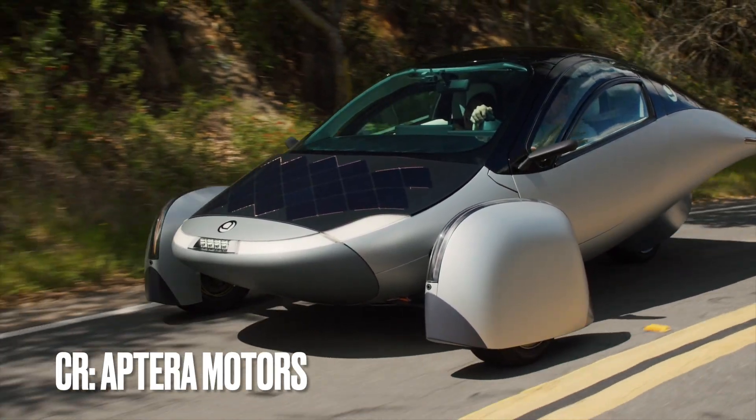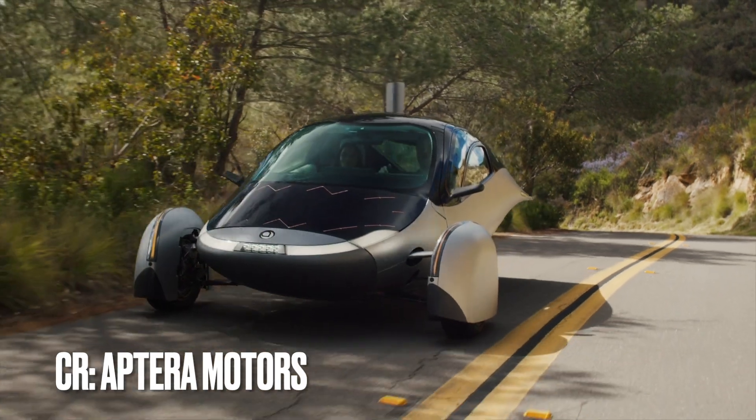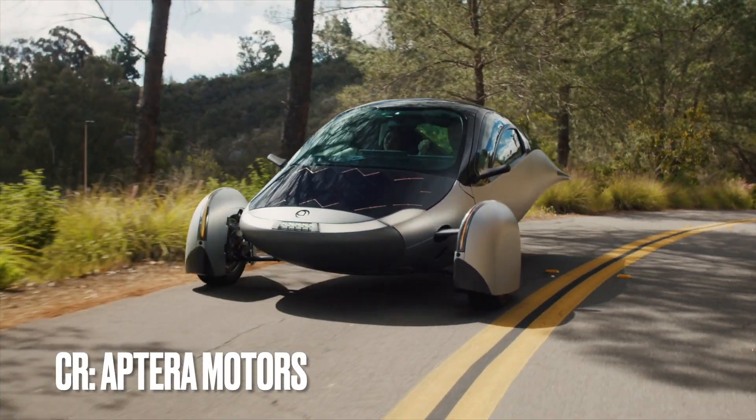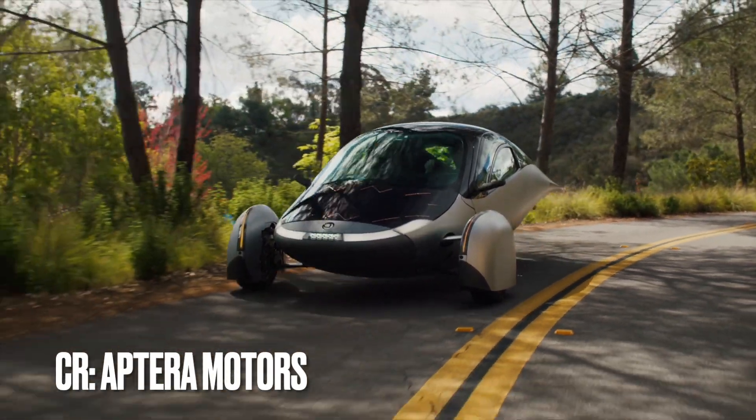It's an adventure vehicle and a perfect commuter vehicle. If you live less than about 150 miles from work, it could be almost free to drive. The three wheels mean less friction on the road, less rolling resistance — again, hyper-efficiency.